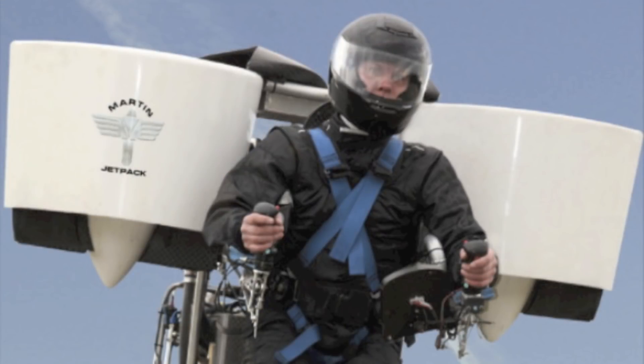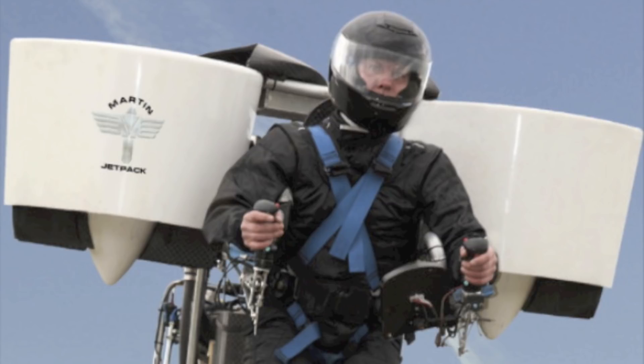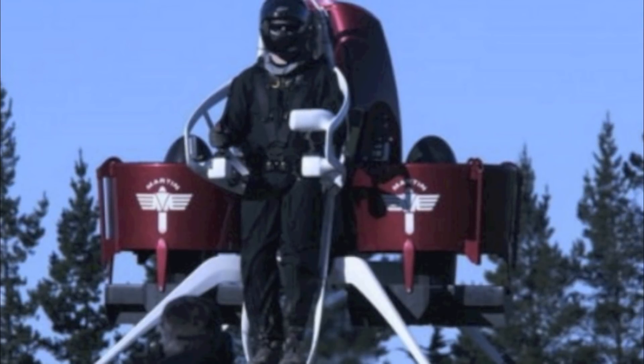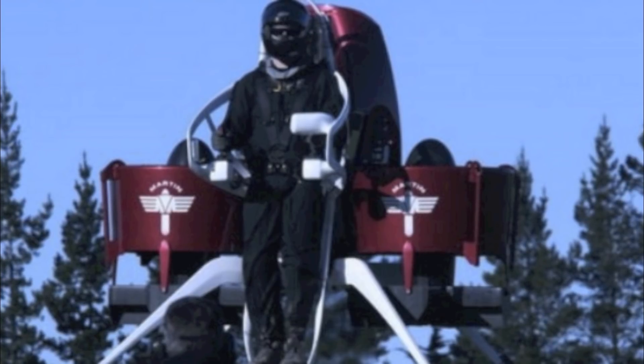On 29 May 2011, the Martin Jetpack successfully completed a remotely controlled unmanned test flight to 5,000 feet above sea level, and carried out successful tests of its ballistic parachute. A second version of the Martin Jetpack received approval from the New Zealand Civil Aviation Authority to begin manned flight testing in August 2013.